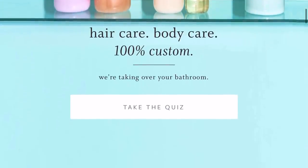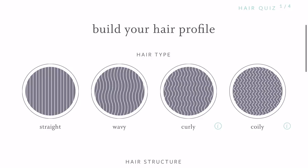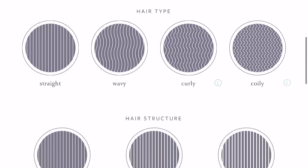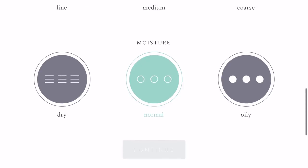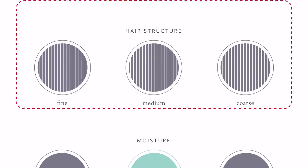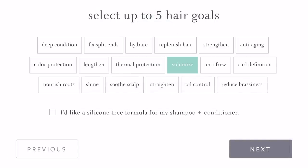It's so easy to get started with Function of Beauty. All you have to do is go online and take about a two-minute quiz outlining your hair type, your hair goals, and personalized preferences — choosing your color and your fragrance. That part was so much fun to me.